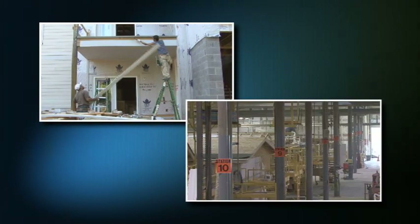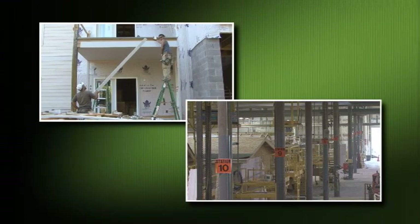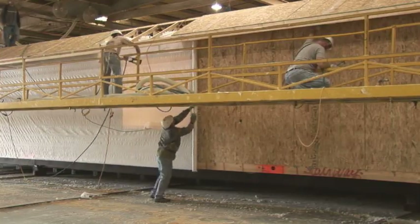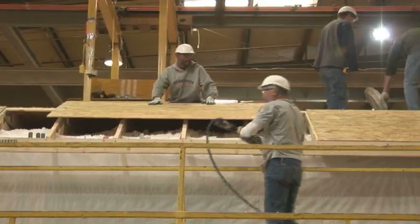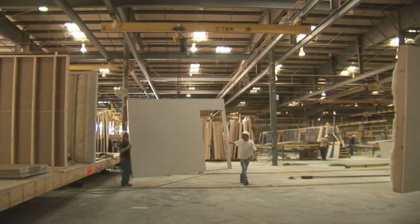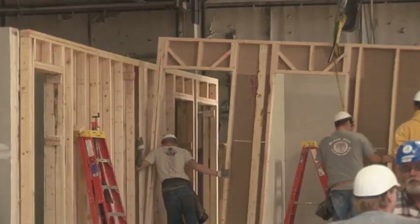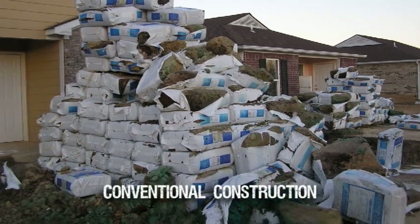Both traditional and modular housing are held to the same international building codes. Modular products are further designed to meet, if not exceed, all state and local codes for the target site, regardless of where the manufacturing plant is located. All building materials are stored and assembled indoors, without exposure to weather-related problems such as moisture, mold, and sun exposure.